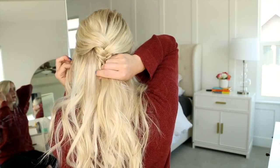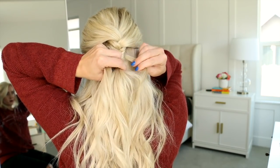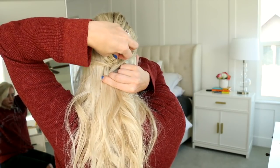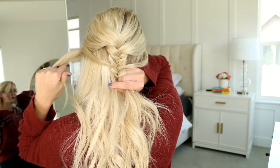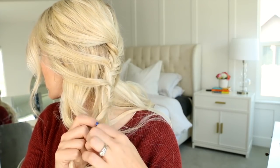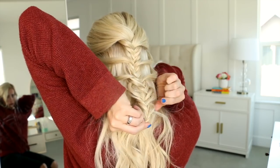Gather a section just like normal, but before you toss it over, incorporate a section from the front into it, then pass it over. Make sure you're not pulling in too much hair so it looks like one single piece. Repeat on the other side, adding a piece of hair to that side of the fishtail braid and tossing it over. Loosen up the fishtail braid slightly to check you're on the right track, then repeat: three to four regular fishtail stitches, incorporate two new sections, then finish the fishtail braid all the way down. If your arms are burning, move the braid over your shoulder to finish.